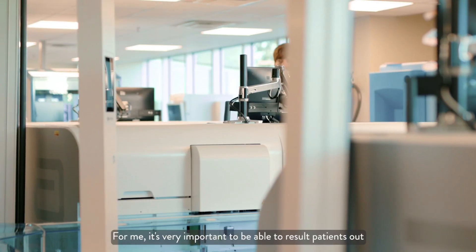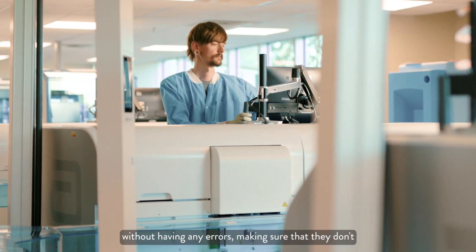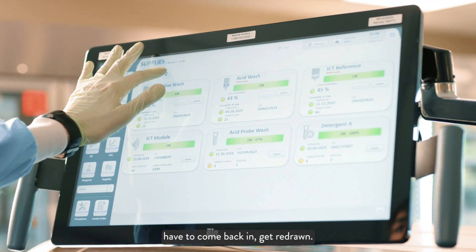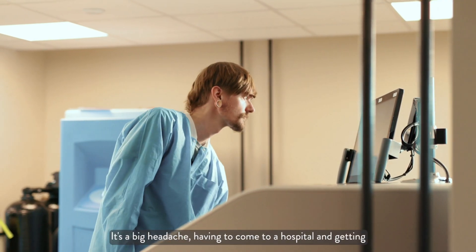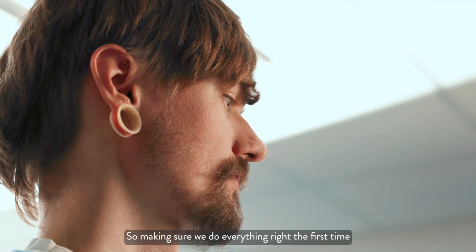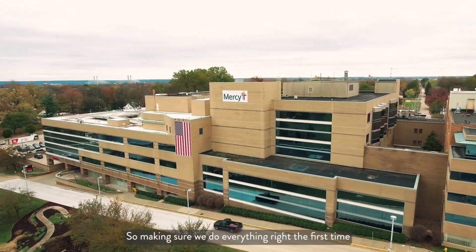For me it's very important to be able to result patients out without having any errors, making sure that they don't have to come back in and get redrawn. It's a big headache having to come to a hospital and get stuck multiple times — people don't like that. So making sure we do everything right the first time is very important.